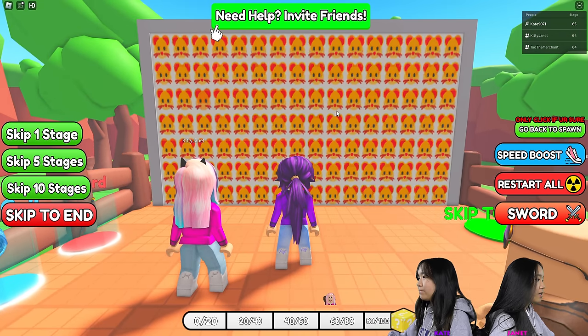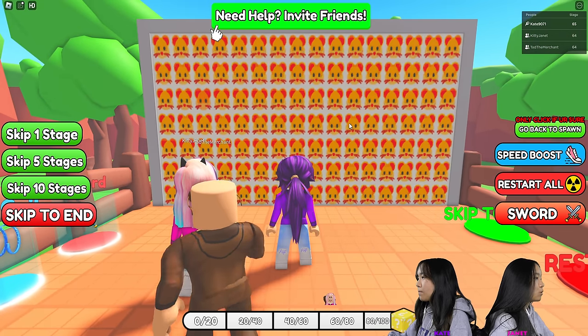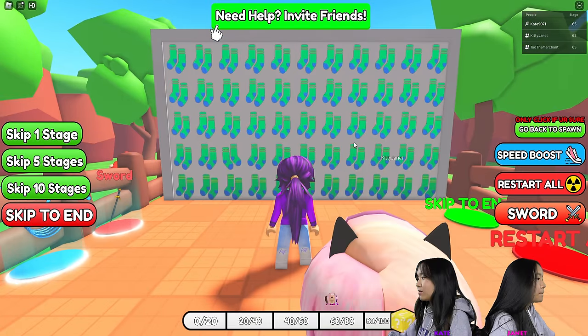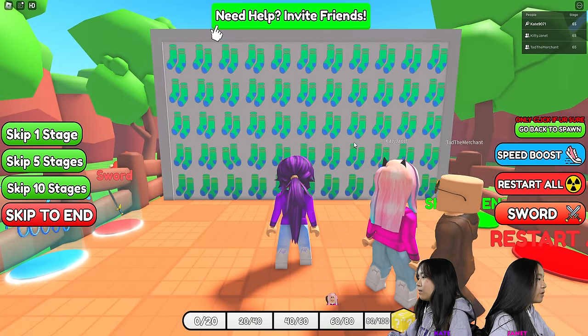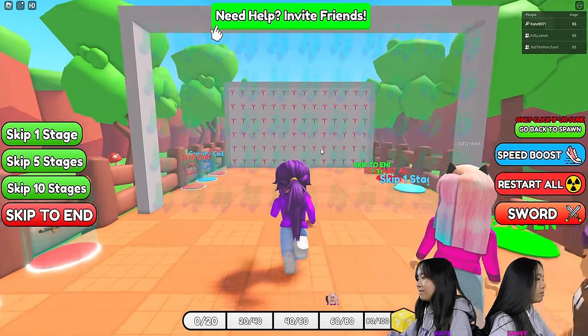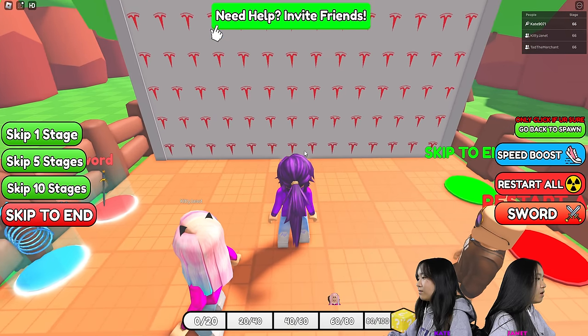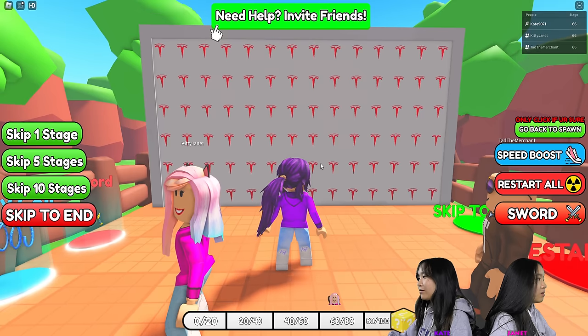I found it. It doesn't have a nose and it's slightly more orange. I see it. Socks. I feel like the entire... I see it — the socks are just switched around. Is this Tesla? Yeah. I see it. Some of these are crooked.